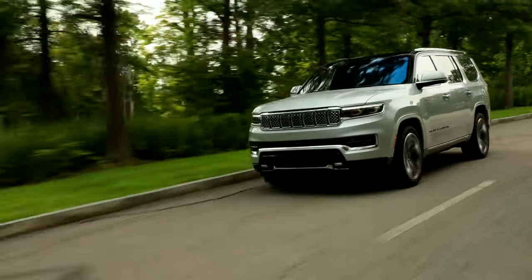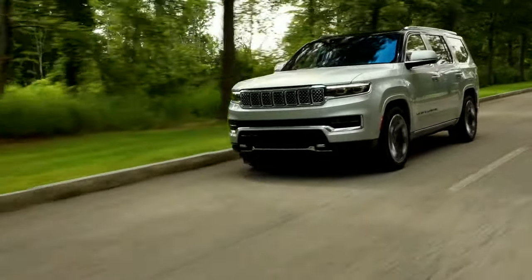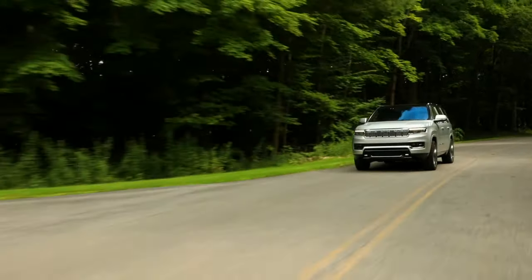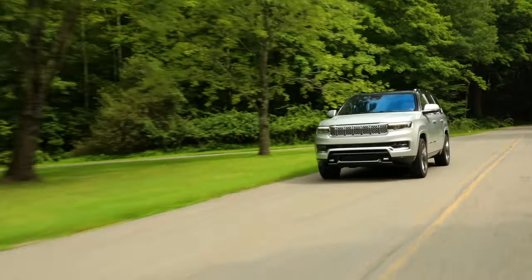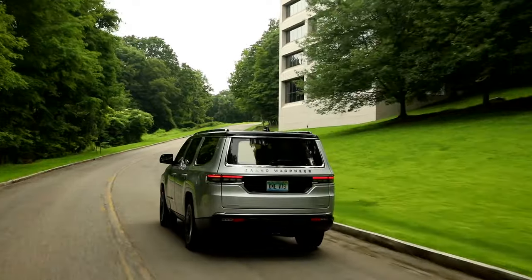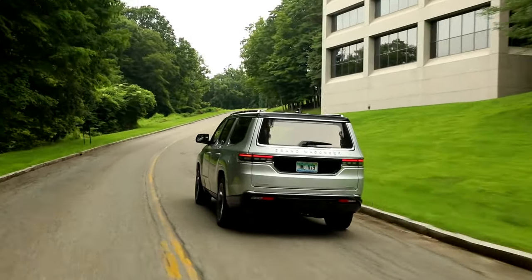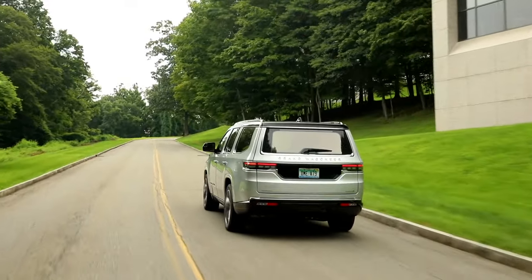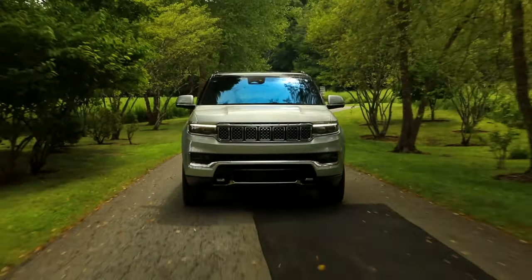The Series 2 trim level looks to be the best value among the Grand Wagoneer lineup, which can easily exceed six figures. The Series 2 comes standard with 22-inch wheels, a two-tone roof, a 10.3-inch touchscreen for the front passenger, nicer leather-trimmed upholstery, a rear-seat monitoring system and additional driver assists, such as night vision and a semi-autonomous drive mode.